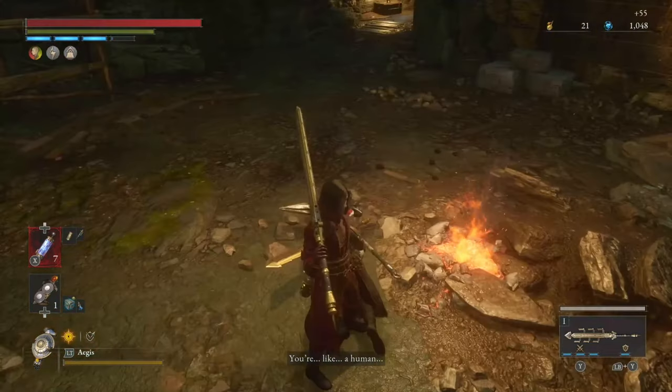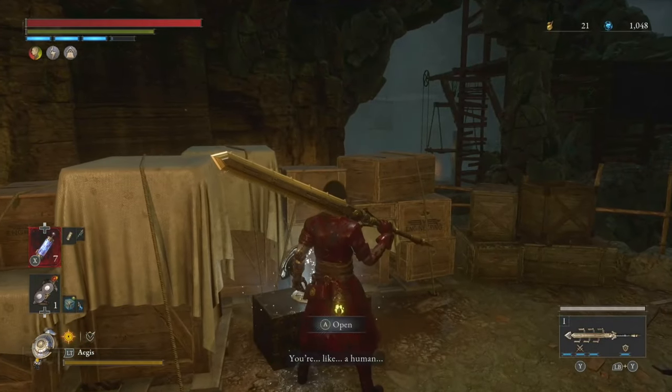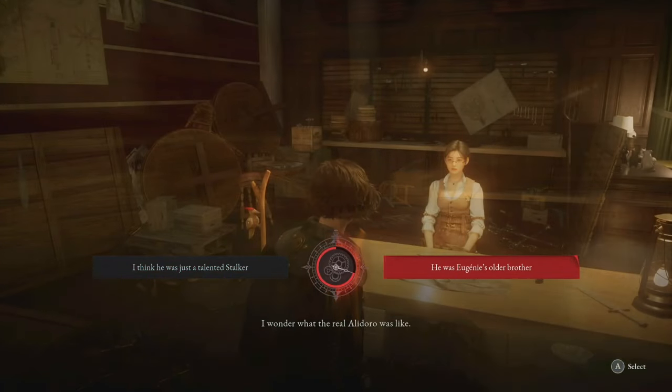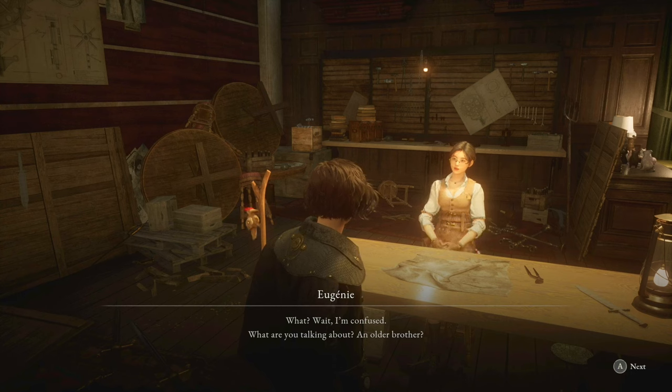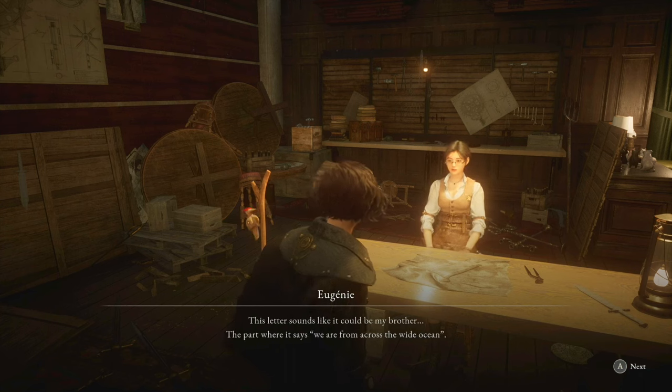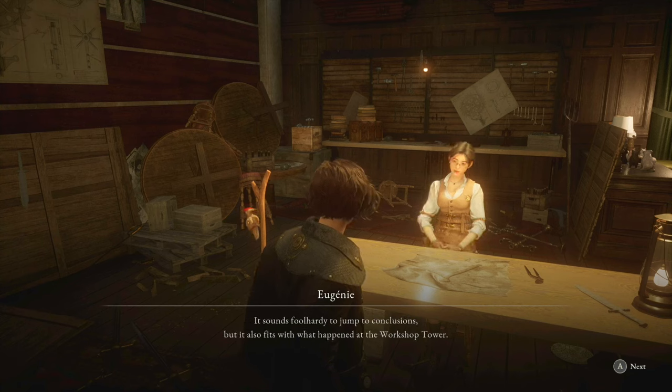Return to the hotel and do not speak with Eugenie first — get Veneeni to decrypt the vessel first. It will say 'dear beloved sister, please forgive your brother for leaving you without telling you anything.' This will explain that Aledora is Eugenie's brother. Go to Eugenie and tell her that Aledora was her brother and she will say she needs time to think. You will receive the Proposal: Flower World Part 1 record. Come back later and talk to Eugenie to unlock the achievement or trophy: The Story of a Stranger Girl.